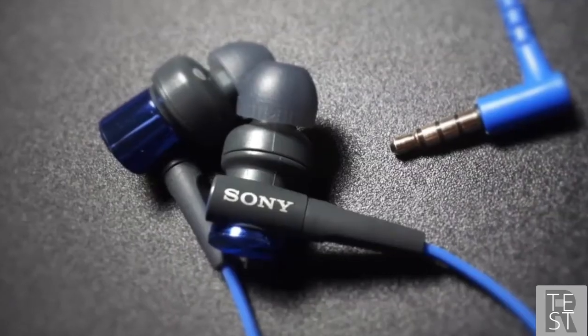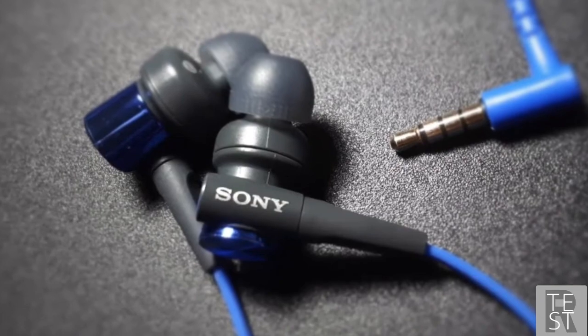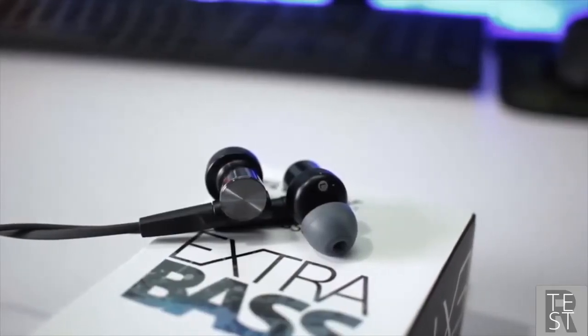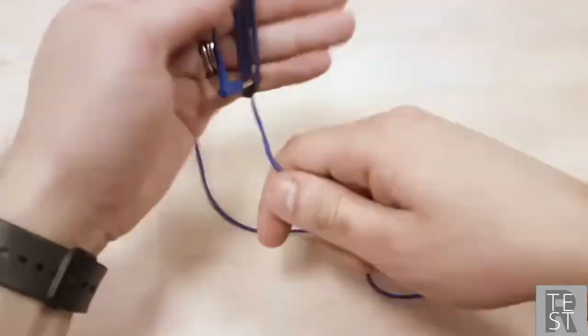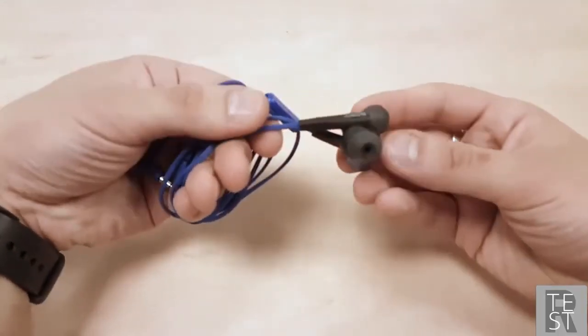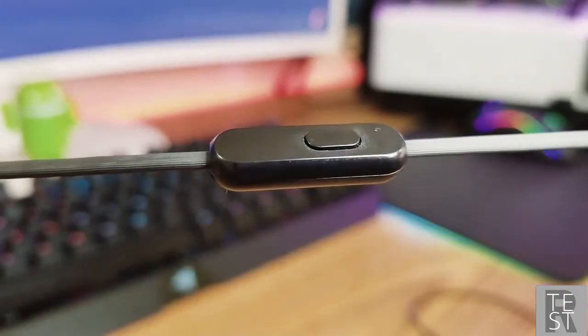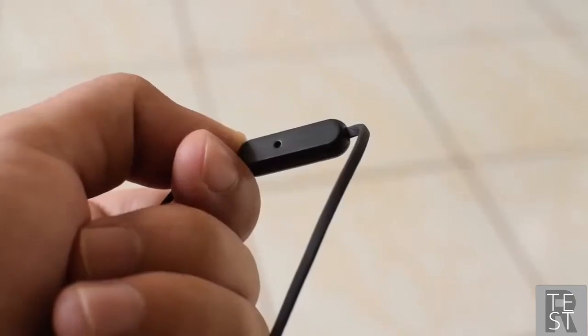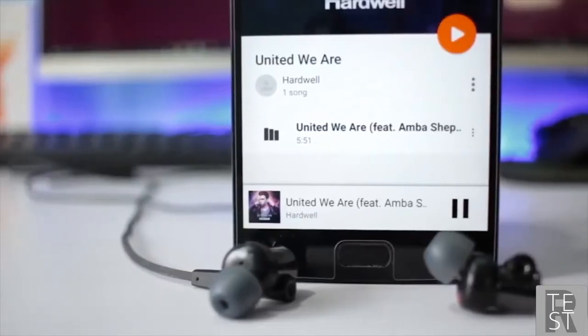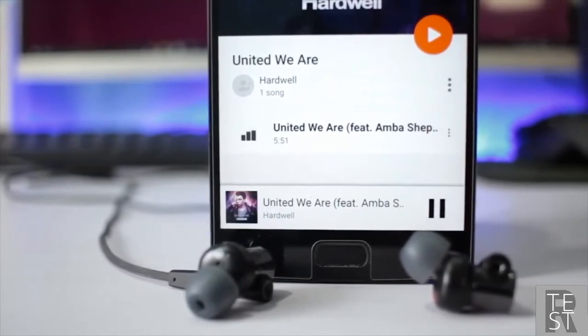The XB50 earbuds come with a durable 1.2-meter flat cord which reduces tangling. The flat cord has a built-in microphone for hands-free phone conversations, and there's also a small button for music playback control. By pushing the button you can answer a phone call or play and pause your music.